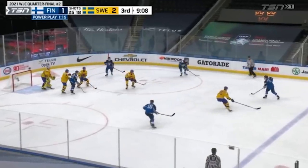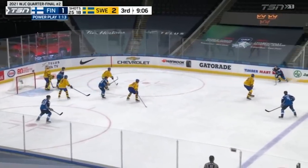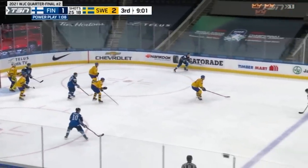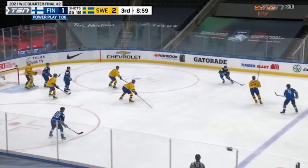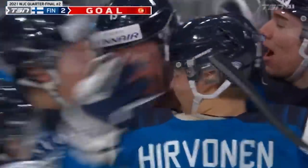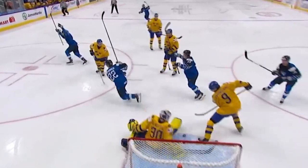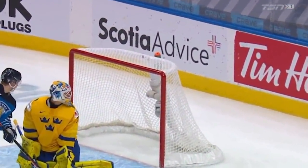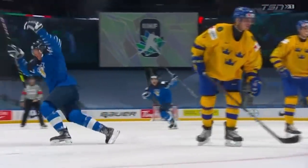Power play continues for Finland. Hanela on for Anton Lundell. Seaman and Tibell in a battle in the high slot with Sunsvick. Canela plays it back for Lundell. Anton Lundell — fourth of the tournament! Little back pass and there it is. It's 2-2 with 8:56 left. Not surprised one bit that this is a 2-2 game — what a shot by Anton Lundell!